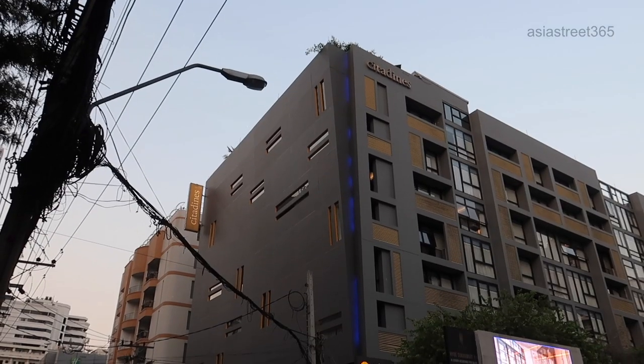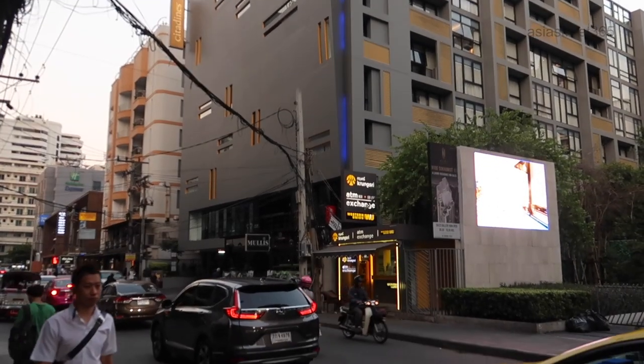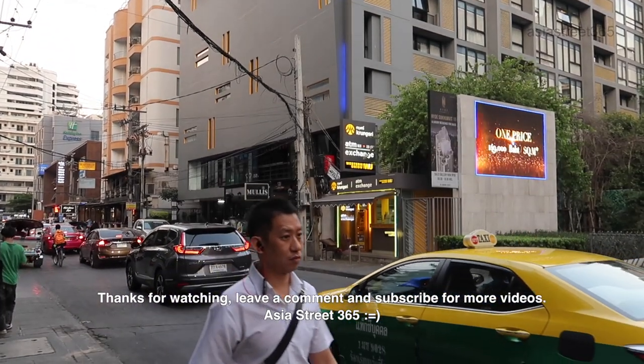The Citadines apartment in Sukhumvit 11 is really my home away from home when I'm in Bangkok. So until next time, I'll catch you later.